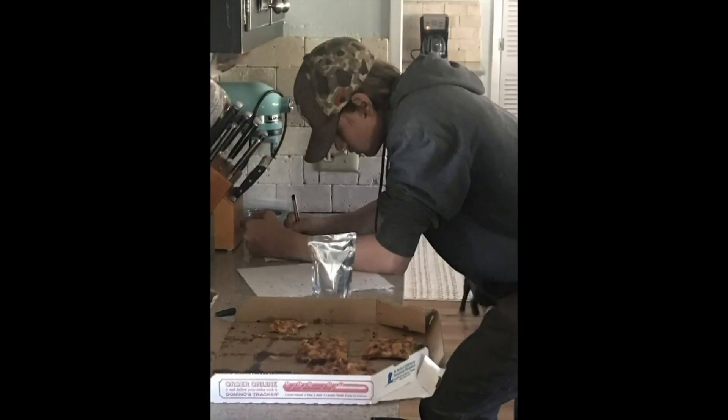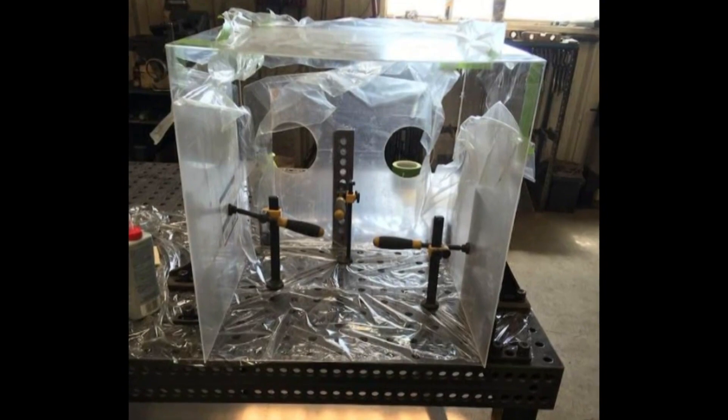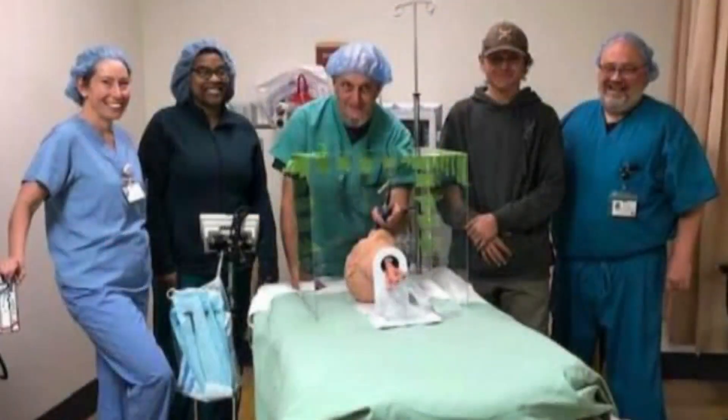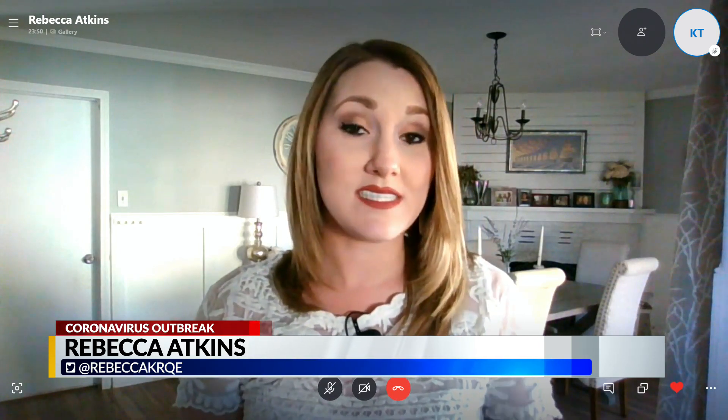Ian says he thinks this is somewhat of a simple build that a lot of people with certain skills can put together. He's encouraging others to look into making them if they can and if their hospital is in need. Ian was actually headed to pick up more supplies this morning.